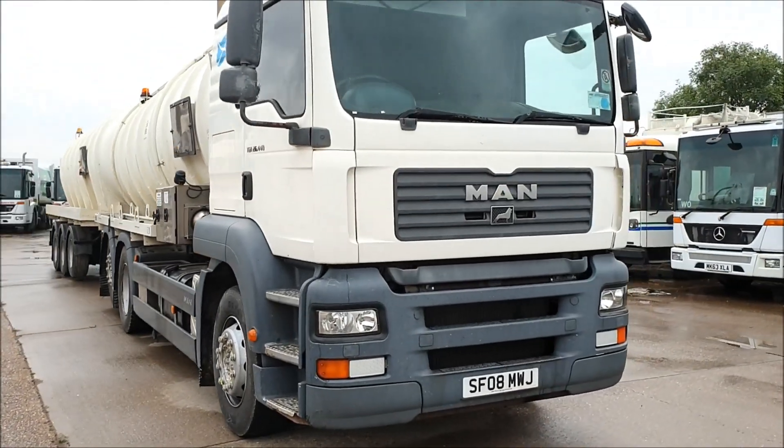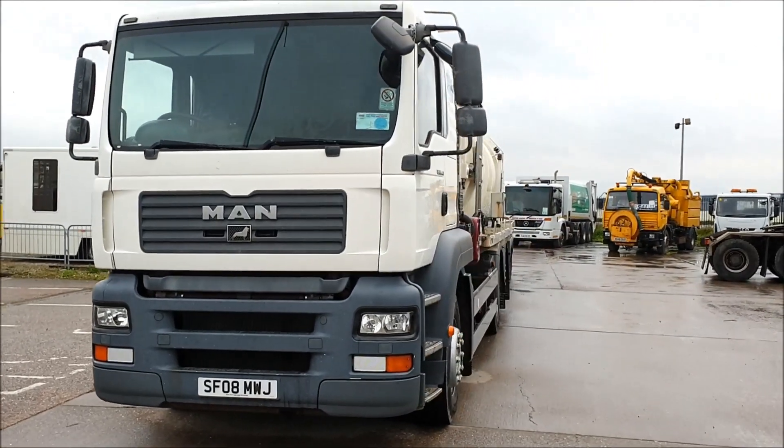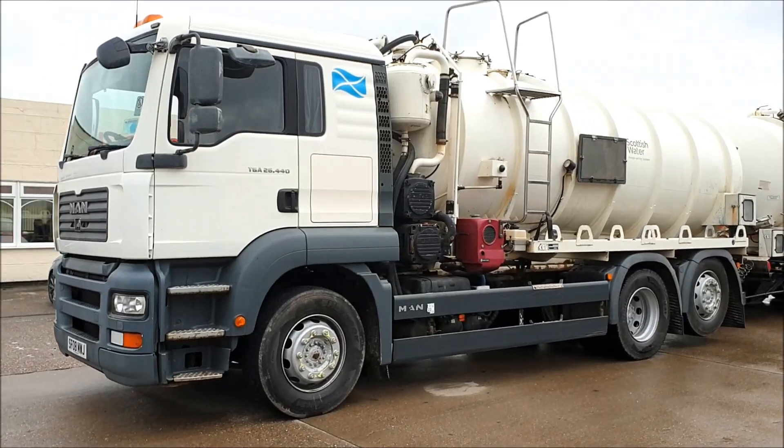PopDeals.com, our Authority Equipment Remarketing Specialists, are pleased to offer reference number 104, this 2008 MAN TGA 440.